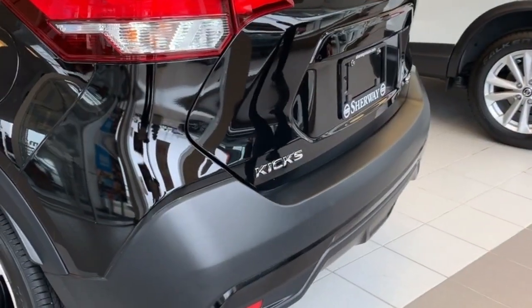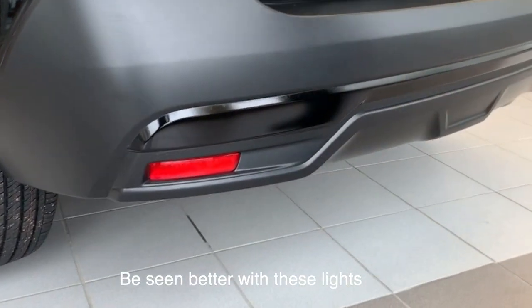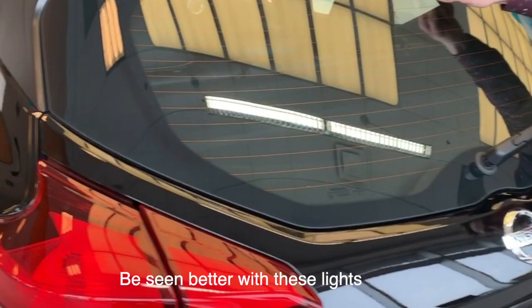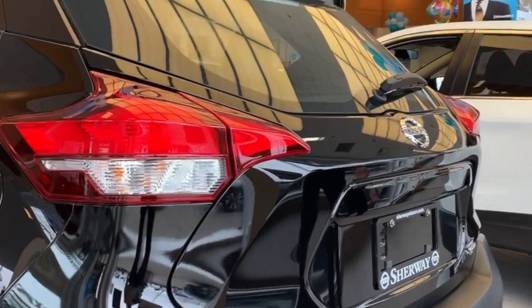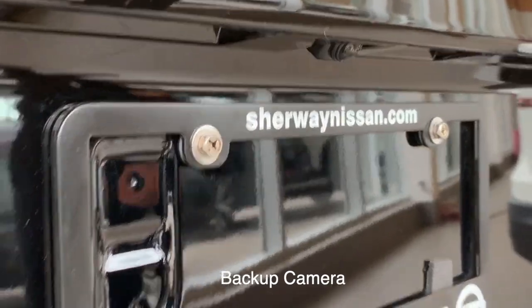Moving on to the rear of the vehicle, you have two rear collision warning lights to warn people behind you. You also have the vehicle's third brake light right there. The vehicle's reverse camera is centered to make parking easier — it's not off to one side.